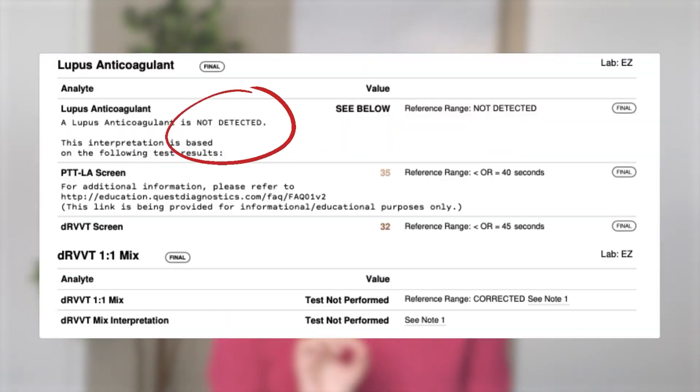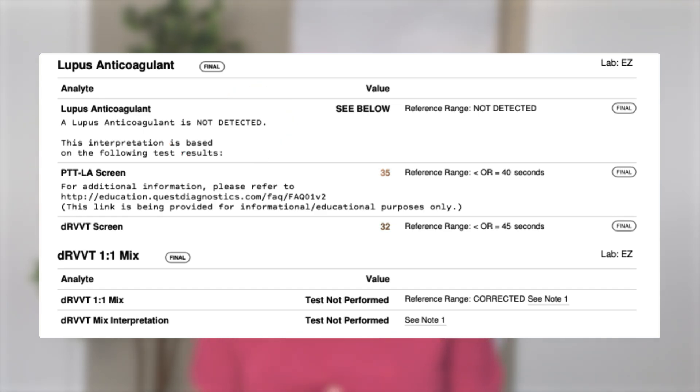Testing for the lupus anticoagulant gets complicated, but you don't need to know all the steps. Just know that it's a test looking for the effect of the autoantibody, not the autoantibody itself, which is why when you look at your lab result paper it's a series of words and results — and then either in green or red at the bottom it will say 'detected' or 'not detected.' It's also why the result can be influenced by factors like whether you've recently had a blood clot or if you're on blood-thinning medications.